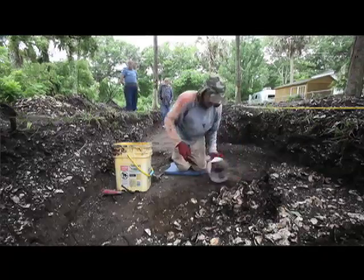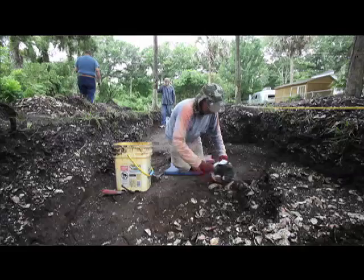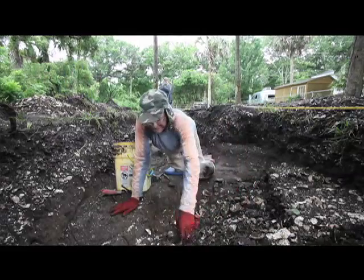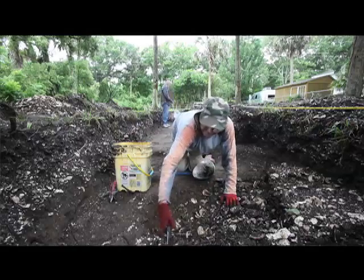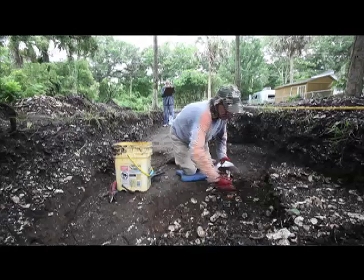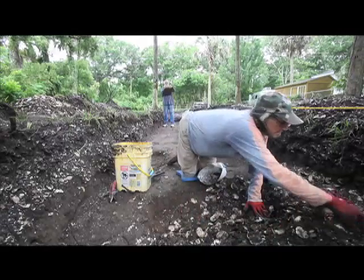We know from our postal survey that there's just a lot of shell, and within the shell zone there's quite a bit of artifacts. But it really wasn't until we opened up this trench that we got a much better idea of what's truly happening here.